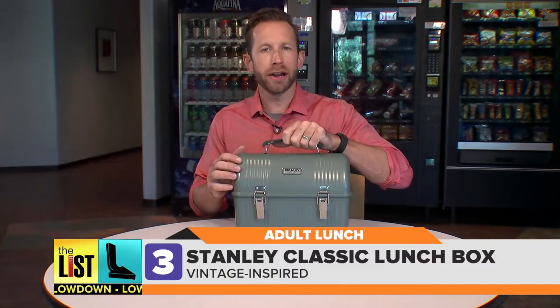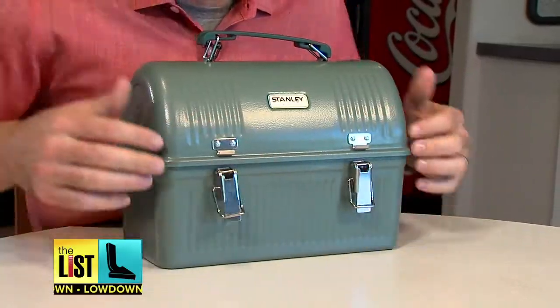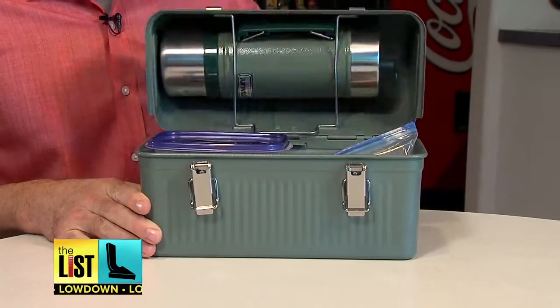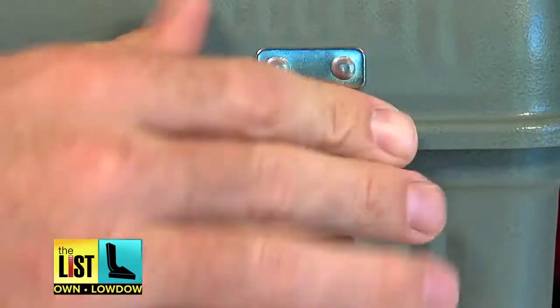Finally, the vintage-inspired Stanley Classic Lunch Box, complete with thermos. This steel lunch box can carry your lunch and protect it like Fort Knox, reminding you of better times from yesteryear.